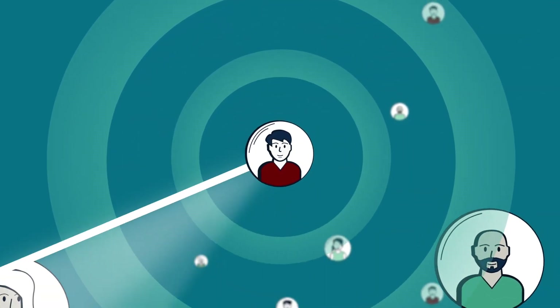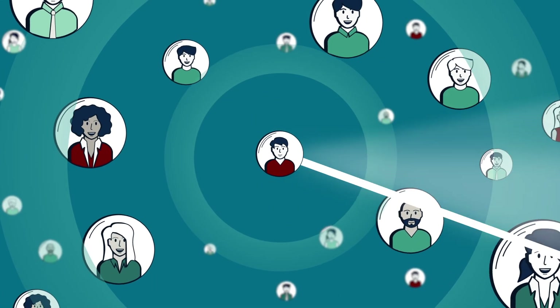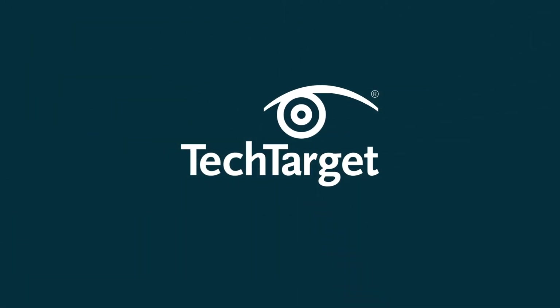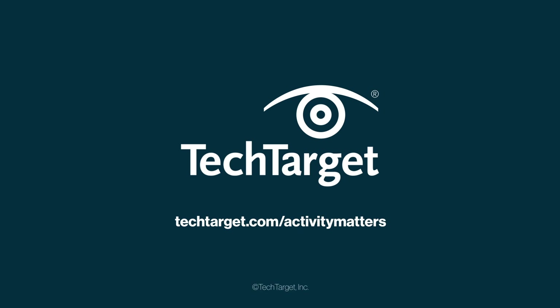If you want to reach prospects who actually respond, activity matters. To learn how you can start engaging the industry's most active technology buyers, visit us at techtarget.com/activity-matters.